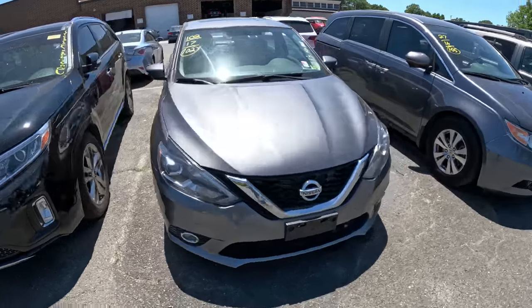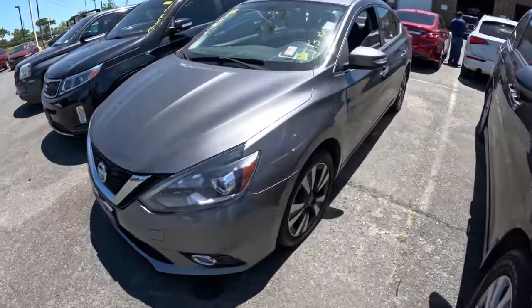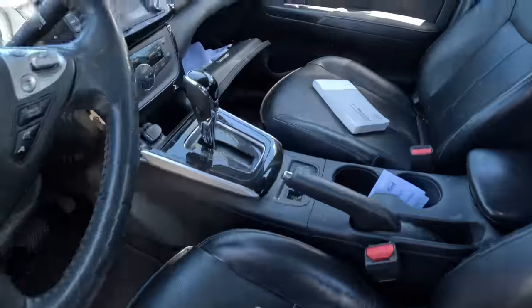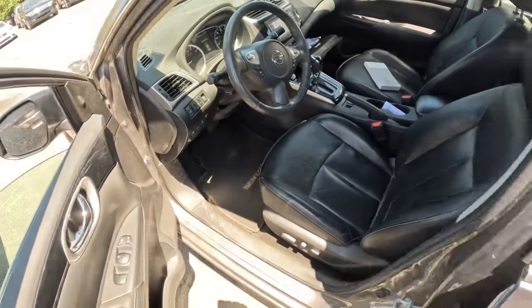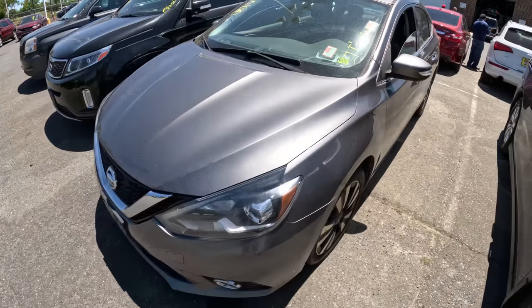Here is a 2017 Nissan Sentra with 102,000 miles. The body looks good on it. The inside looks actually pretty good — the seats are not tore up, it could be cleaned, but overall I think it's pretty good. It's a 2017 Nissan Sentra with 102,000 miles.